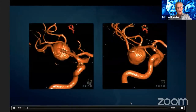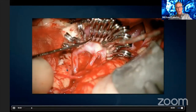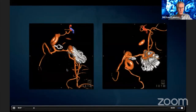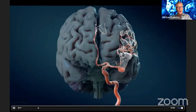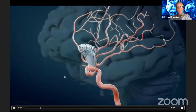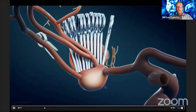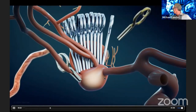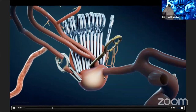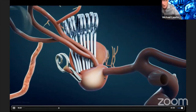This is a great example — a dolicoectatic middle cerebral aneurysm. You can see I clipped it with a picket fence construct, but here's the five-year follow-up showing a reconstruction demonstrating recurrence of the aneurysm.